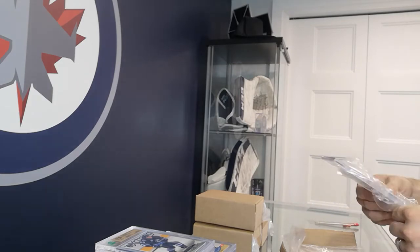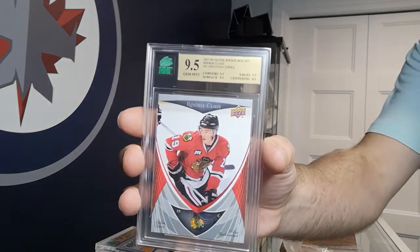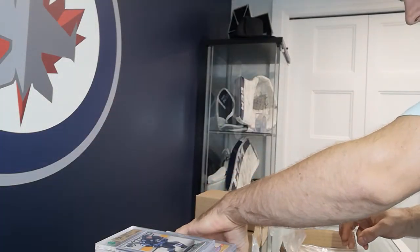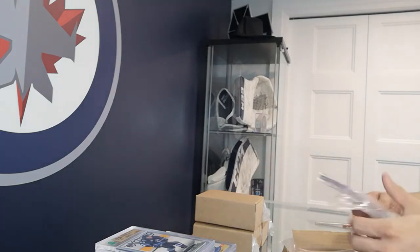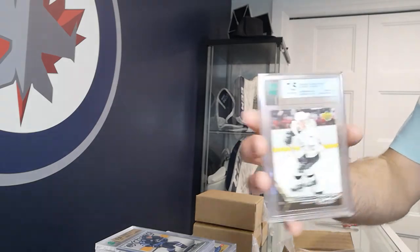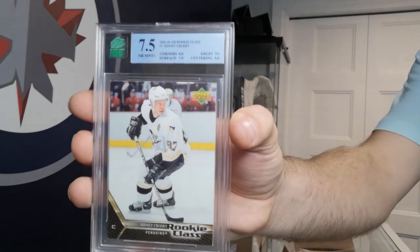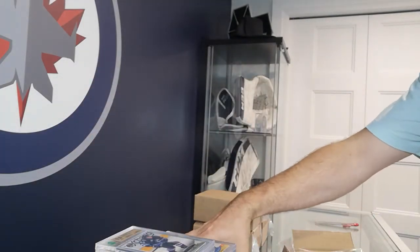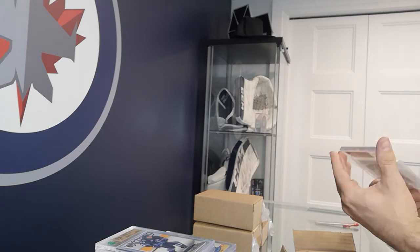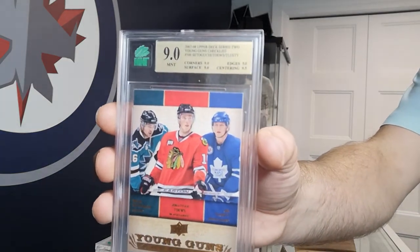Got another Jonathan Toews rookie class card — this one got a 9.5, very nice! Got another Sidney Crosby rookie class as well — looks like it had some surface damage, just got a 7. Sometimes it's hard to see the surface with the naked eye — need a microscope to see that. And a Young Guns checklist with Jonathan Toews, Devin Setoguchi, and Yuri Tuulos — got a 9 on that one.